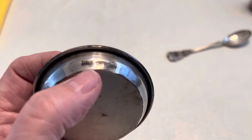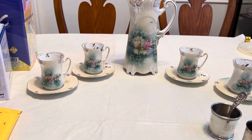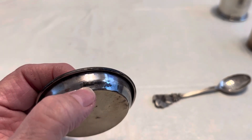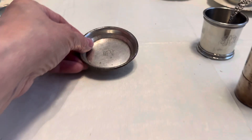Right in here — let me look — yep, it says Webster Sterling, right there in that dark spot underneath where it says Webster. So there was that find.